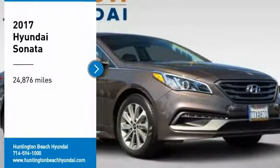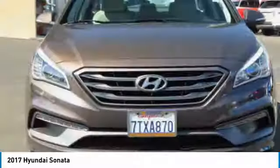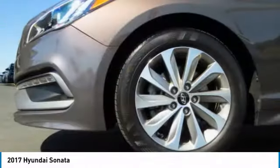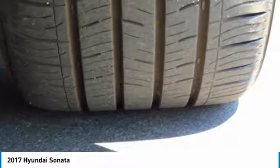Stop by and take a look at the 2017 Sonata. The Sonata has a long list of technologically advanced interior features and options that make driving safer, more convenient, and much more fun. Don't forget the exterior corrosion protection —